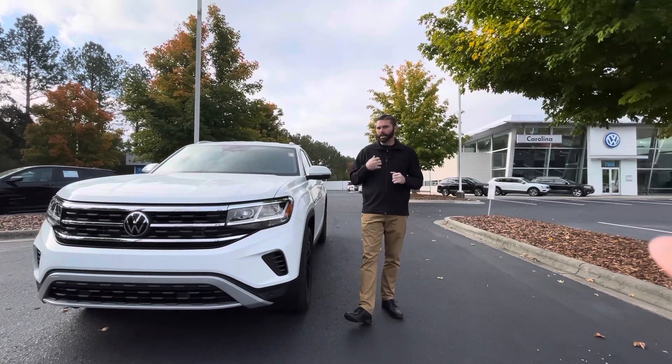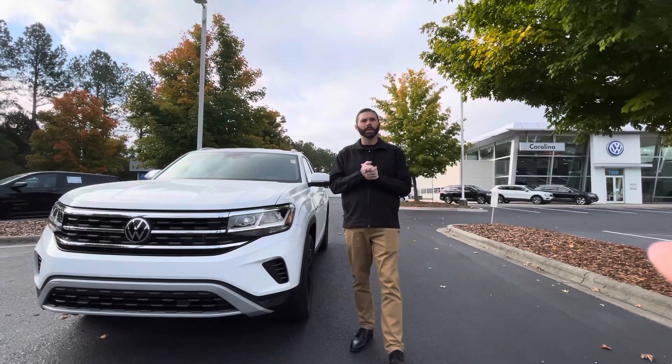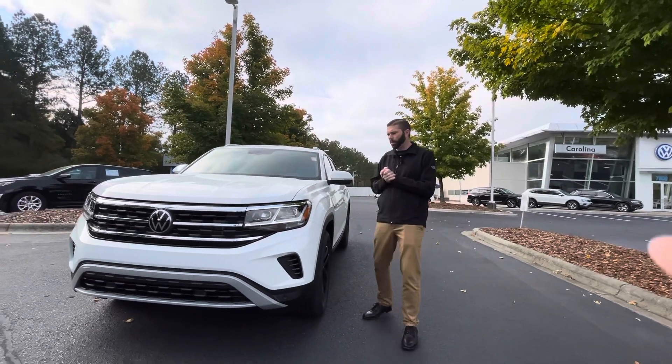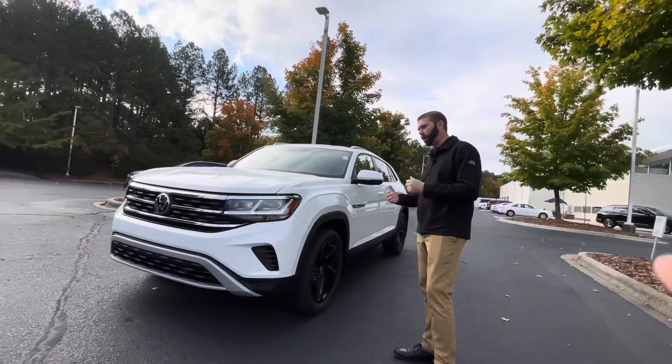Good morning, Laura. Chris Harmon here. I know you and I spoke via text from my cell phone, but I want to put a face with the name. So here is the white Crossport I sent you pictures of after it's been through the shop, put on the lot, ready to go.